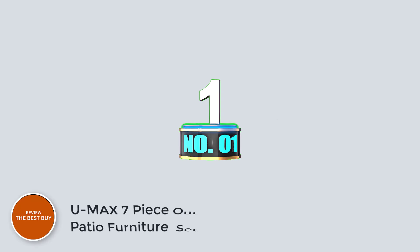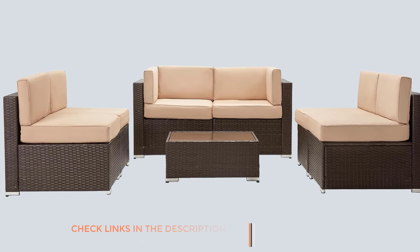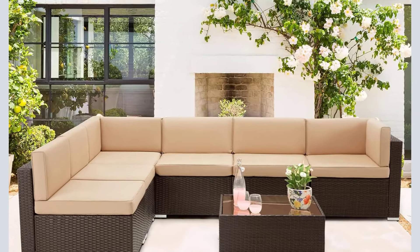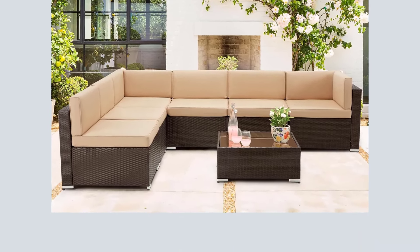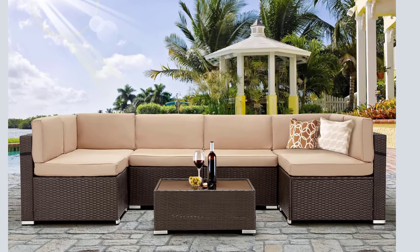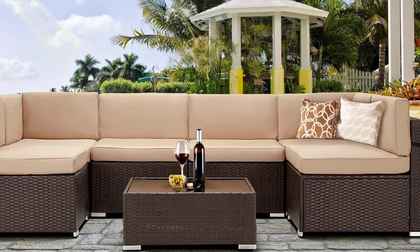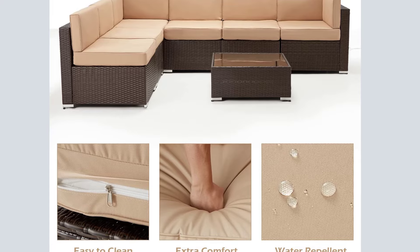Number 1: UMAX 7-Piece Outdoor Patio Furniture Set. Enhance your outdoor living space with the UMAX 7-Piece Outdoor Patio Furniture Set, boasting a beautiful wicker style that exudes elegance. Crafted with brown pea rattan and khaki cushions, this set adds charm to your patio, garden, or poolside area. The high-quality resin wicker and powder-coated steel construction ensure durability and easy maintenance, with UV-protected, waterproof cushion covers and a tempered glass top coffee table designed for both style and practicality.